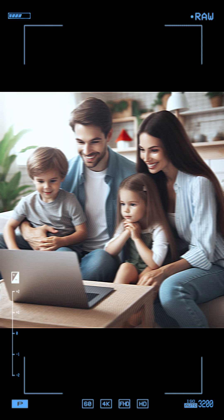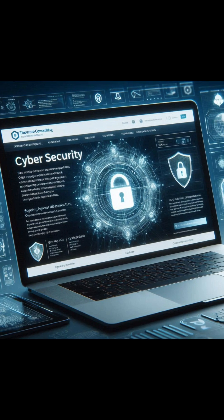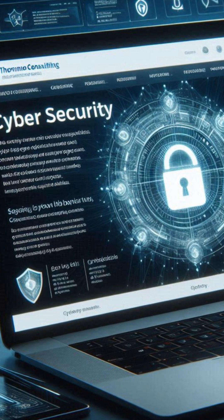Remember, staying aware and taking simple precautions can go a long way in protecting your personal information. Thank you for watching, and stay safe out there.